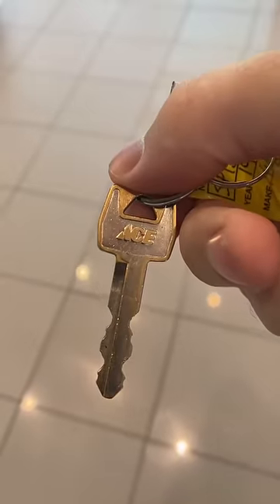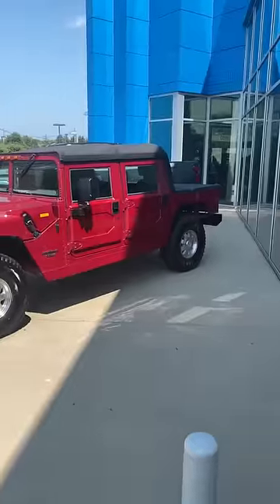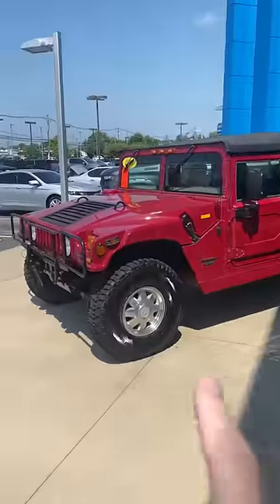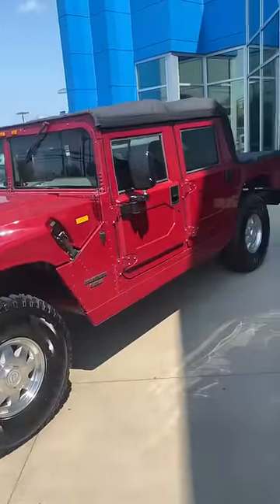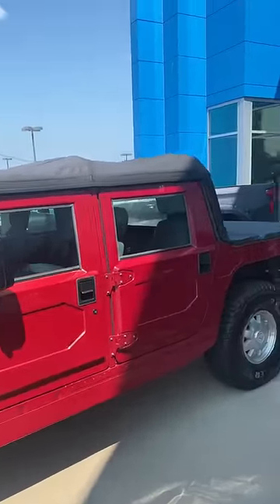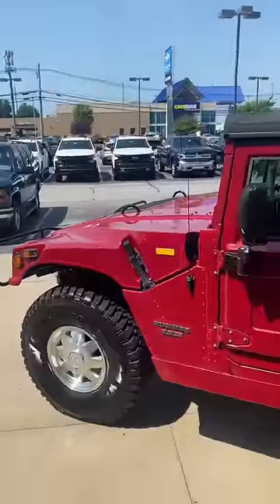This right here is an ignition key for a 1998 vehicle that I am selling for $85,000 — it literally says Ace Hardware on it, and no, it's not a Ford. I found an easter egg that means we're going to sell this for $86,000 now. That would be this 1998 Hummer H1. This color is called Candy Apple Red, and this is one of only three open-top H1s for sale in the United States. This thing is primo.